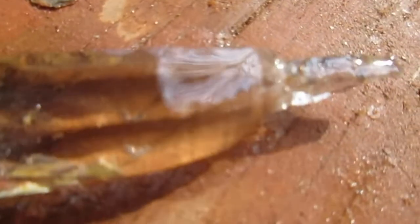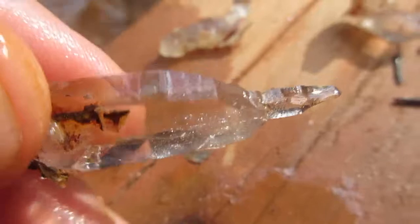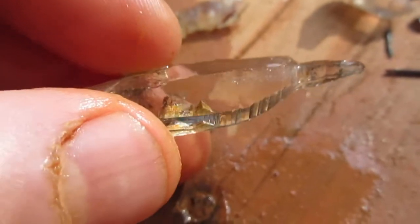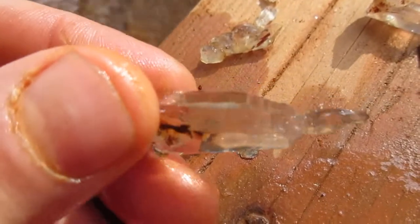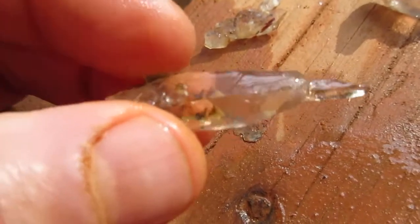And here's number one — a reverse scepter. And this is a decent size. I know you've seen them; we've pulled them out before. But this one here is a decent size. Look at that beauty. Is that amazing — and all that nasty looking dirt, to find something so beautiful.